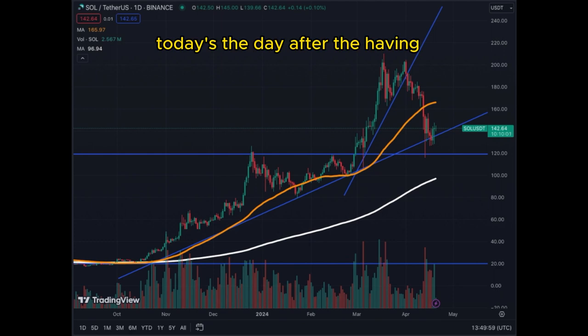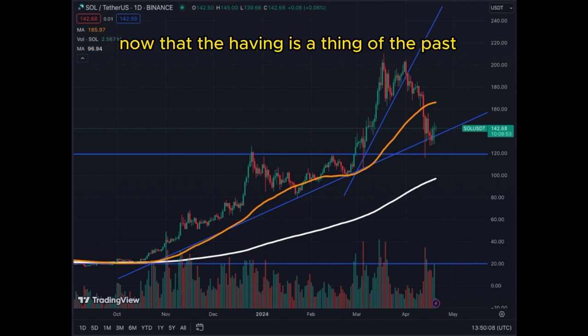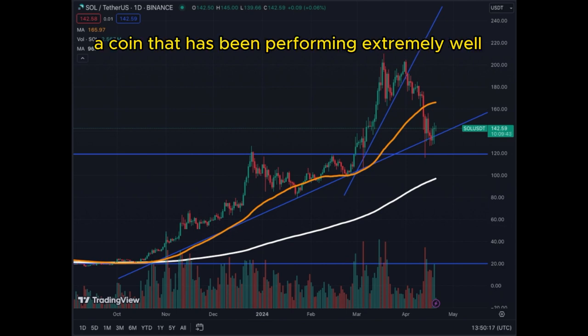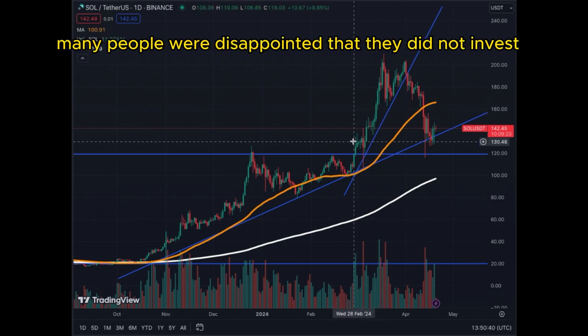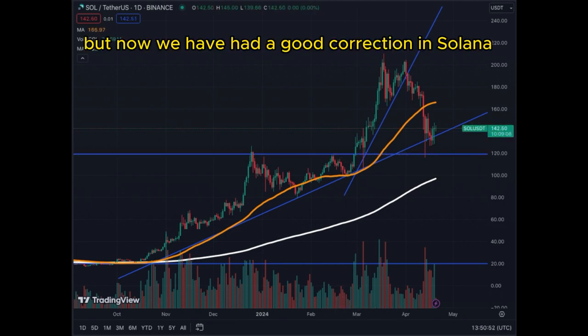Today is the day after the halving and many assets are ready to resume their uptrend now that the halving is a thing of the past. We're analyzing today Solana, a coin that has been performing extremely well but has corrected from approximately $200 to now $142. Many people were investing prior to this movement of Solana above $120, but now we have had a good correction in Solana.